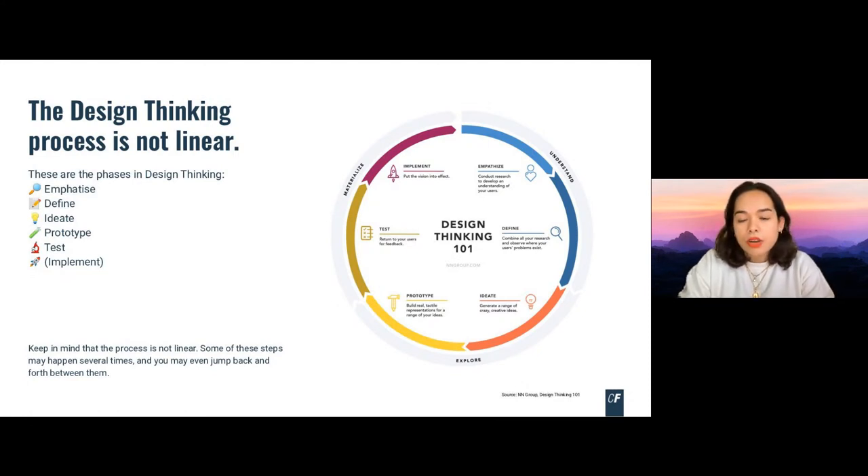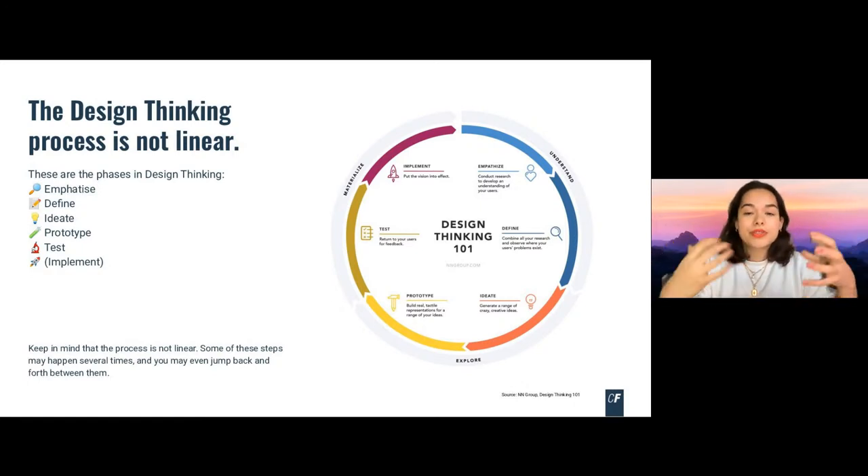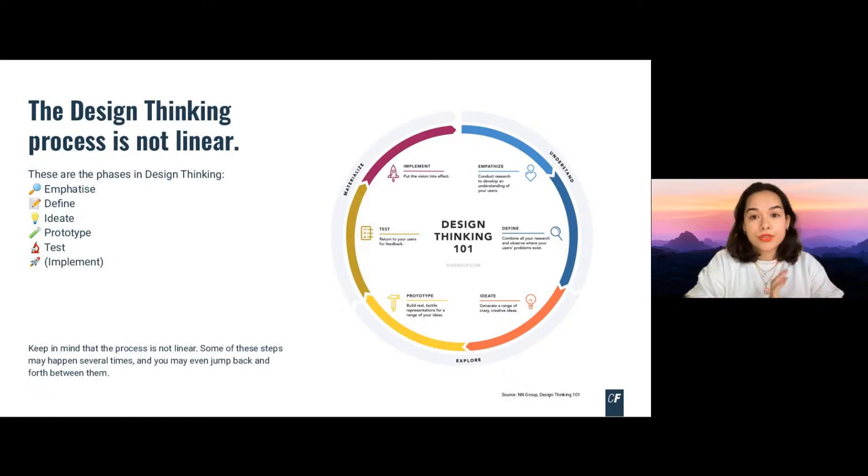You start the design thinking process with the empathize phase, where you try to understand your user — doing user research to understand user needs, problems, and behaviors, building a broad picture of who the user is and what challenges they face. In the next step, the define phase, you define the challenge you want to solve. People are very complex and have many different challenges; the definition phase focuses on identifying that one challenge you want to solve based on the research done.